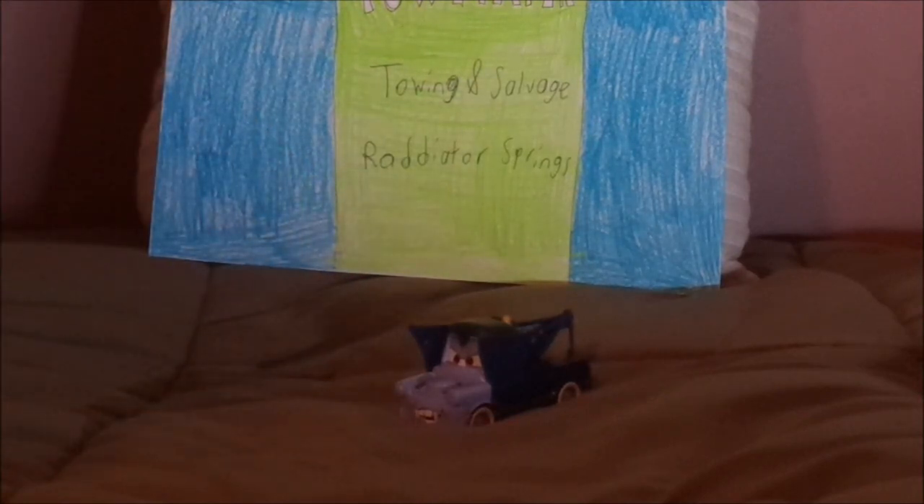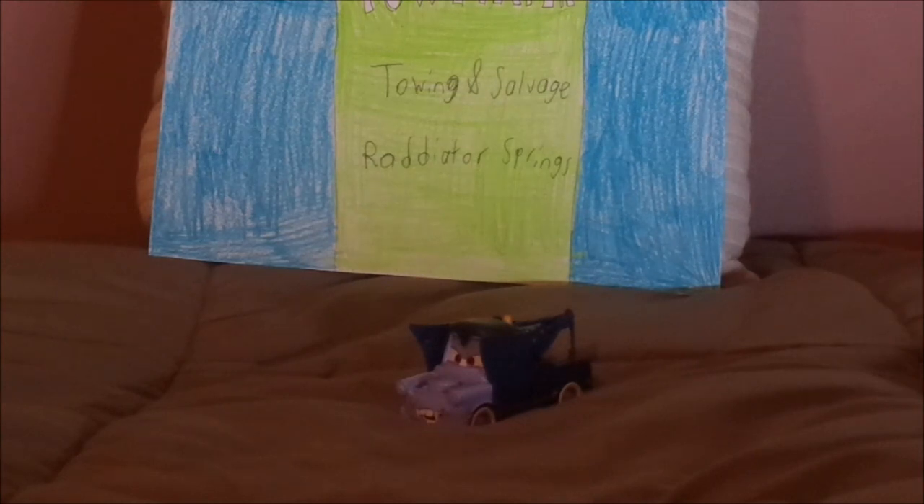Mater even wore this disguise during the Cars Land Halloween commercial featuring one of the Disney villains, the Oogie Boogie from The Nightmare Before Christmas. Speaking of The Nightmare Before Christmas, this year, 2023, marks the 30th anniversary of The Nightmare Before Christmas itself. I hope you guys are ready for it, because it's one of my favorite Disney films for Halloween. Isn't it to you? Tell me what you think in the comments down below.